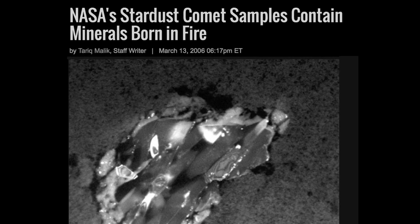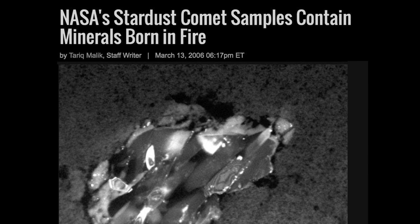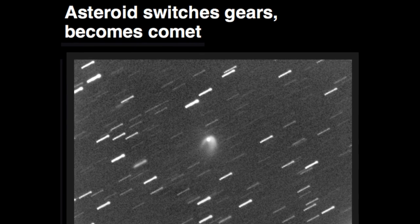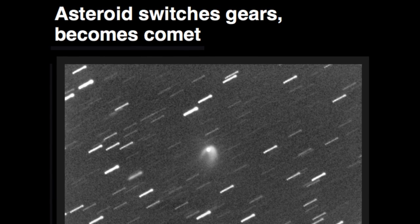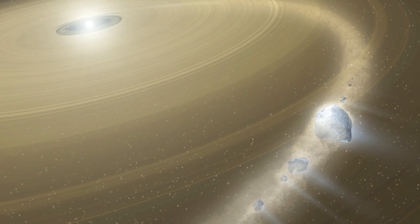But we know from the Stardust mission that high-temperature minerals are found in a comet's tail. And it's recently been admitted there is no clear boundary between asteroids and comets. But asteroids are supposed to be stony or even metallic, based on meteorite evidence. Yet here the mantra is repeated.